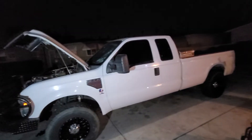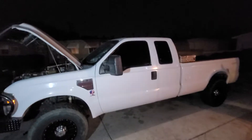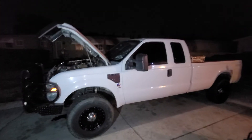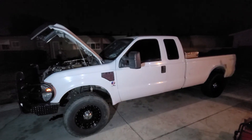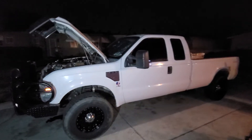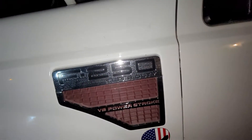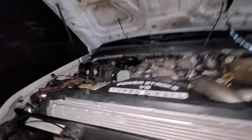Hey, what's up guys, Power Stroke Jude here. Hope everyone's having a great night. I want to show you what looks like might be my next project, or at least a partial project I might be helping someone with. It's a 6.4 F-250 — let me show you the badge — Power Stroke.